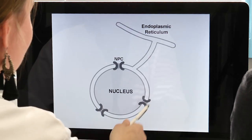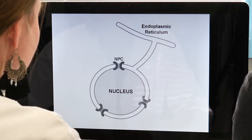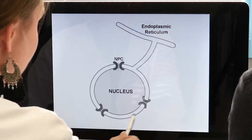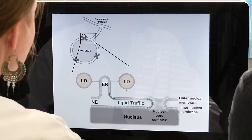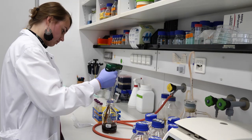In our lab we are interested in the architecture of the cell nucleus. The cell nucleus is the place where our genetic material is stored and protected. The nucleus is enclosed by two membranes — the outer nuclear membrane and the inner nuclear membrane — which are fused together at sites where the nuclear pore complexes are embedded.